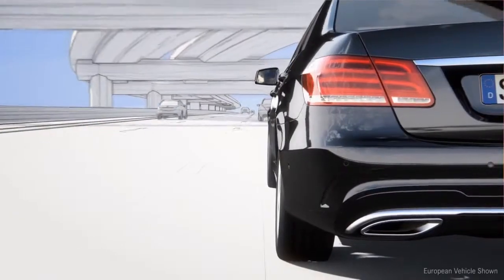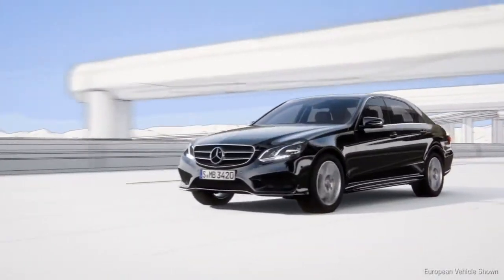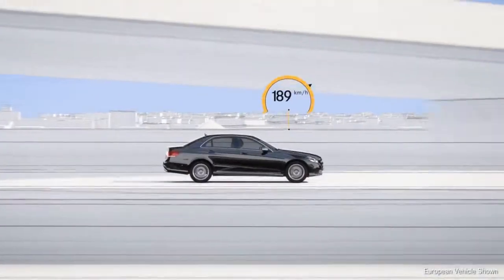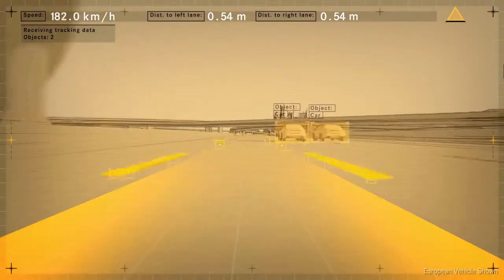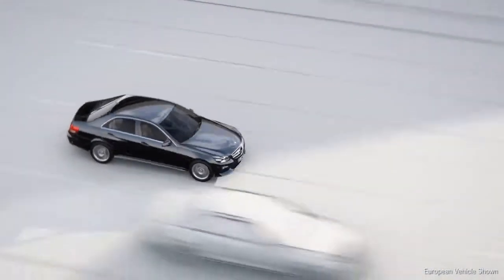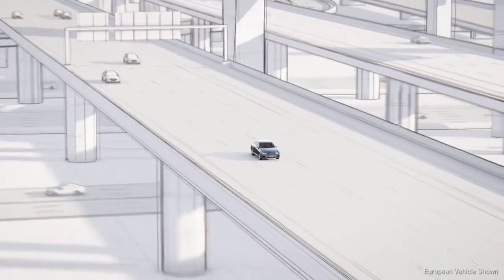These basic functions are now supplemented by the steering assist. The new steer assist helps the driver by keeping the vehicle in the center of the lane even in slight bends. At speeds up to 120 miles per hour, the stereo camera identifies the lanes and passes this signal to the electric steering. The vehicle remains in its lane and prevents the driver from inadvertently approaching the lane markings.